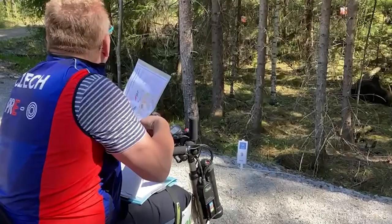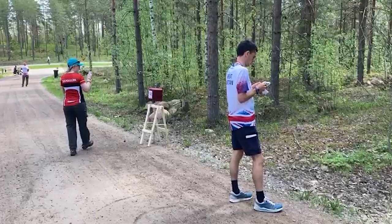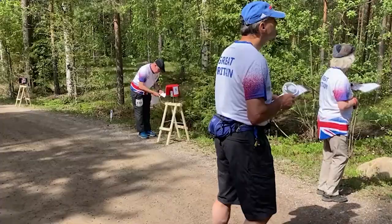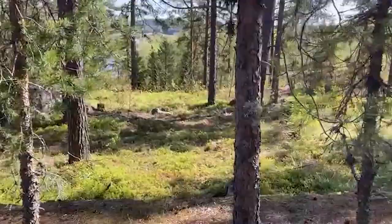Yes, this is orienteering, but perhaps not as you know it. This is Trail Orienteering, normally known as Trailo. It's designed for those who find it hard to move through rough terrain, and it's open to everyone — physically challenged and able-bodied athletes compete on level terms.